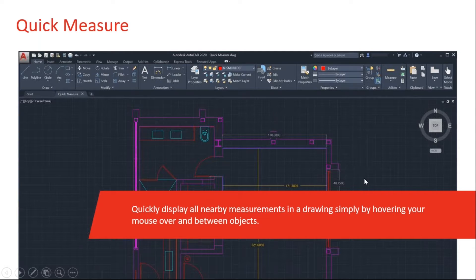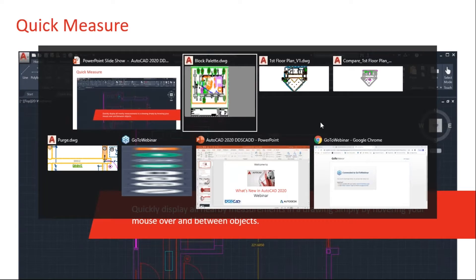That is the land of the Blocks palette — super easy to use, and hopefully it'll help you insert your library symbols a lot faster. Quick Measure. This is for those of you who have to check other people's drawing files. The quick measure basically just populates your drawing file with a whole bunch of dimensions as you move your cursor around, so you can very quickly check angles, values, and distances.